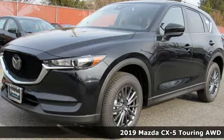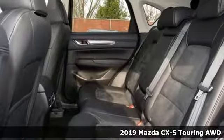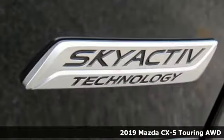Here's a new 2019 Mazda CX-5. For all the things that drive you, there's Mazda. It comes with the features you need and, better yet, want.